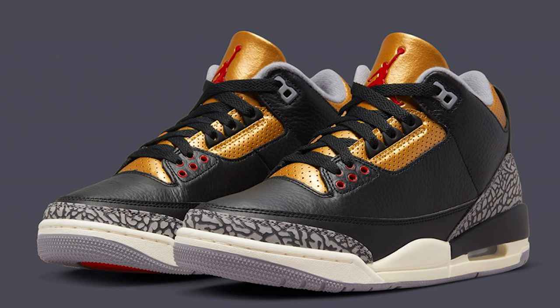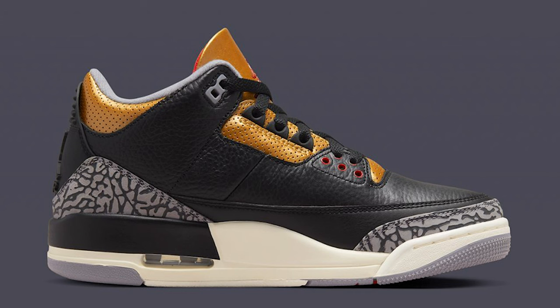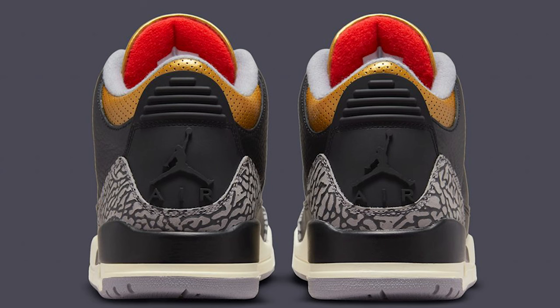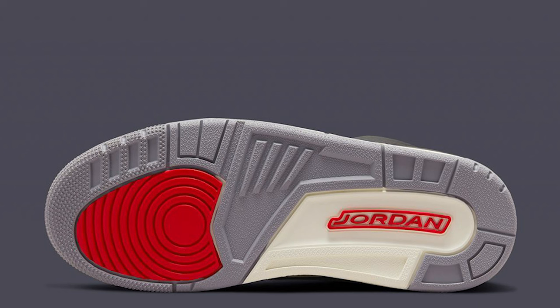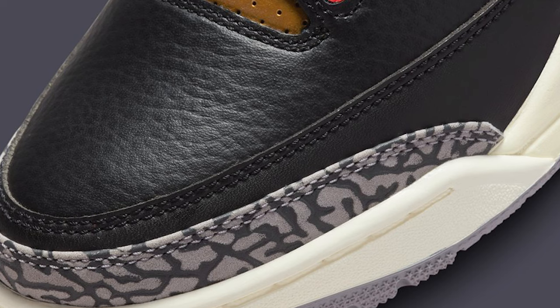The Air Jordan 3 Black and Gold has that vintage vibe with the sail-colored midsole and black cement Air Jordan 3 vibes on the upper, with gold hits instead of gray on the tongue, eye stay, and collar. I heard this was supposed to be a women's release at $200 retail — I'm not entirely sure if it's women's only or both. Either way, it's a very clean shoe. I think it'll fly under the radar and then eventually people will be going after it, making it a $350–$400 shoe. The sneaker market is cheaper right now, so it's a great time to buy shoes at affordable prices.